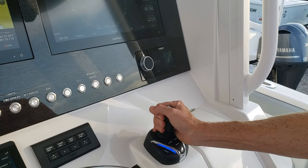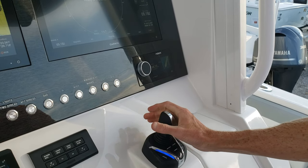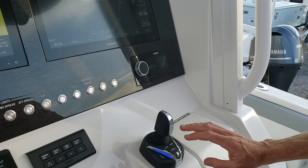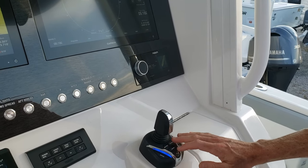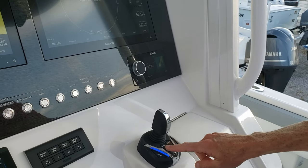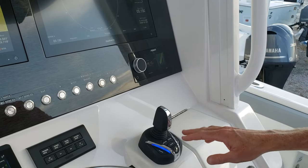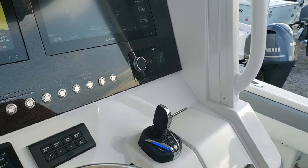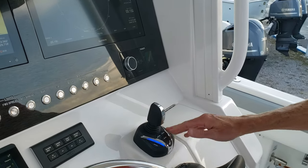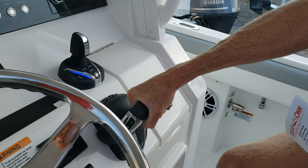We've also got the Yamaha Helm Master joystick — this is the new EX joystick. It feels really good, it's shaped so it doesn't slip and is easy to hold. It also has drift point, stay point, and fish point, so you've got three modes accessible with the push of a button. The old style required you to change a setting in the CL7 and then short press or long press on the joystick — they've made it simpler to use.